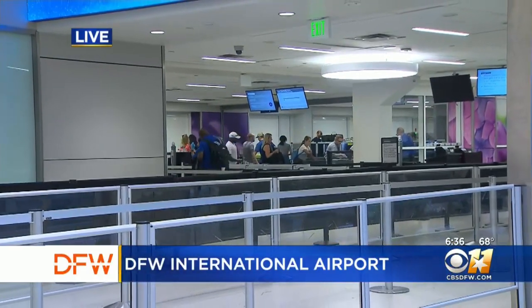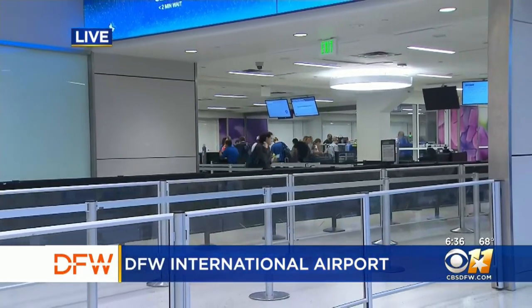The app is free, and for users that already have the app on their mobile device, they can simply update it to take advantage of this great feature. We're live at DFW Airport. Yona Gavino, CBS 11 News.